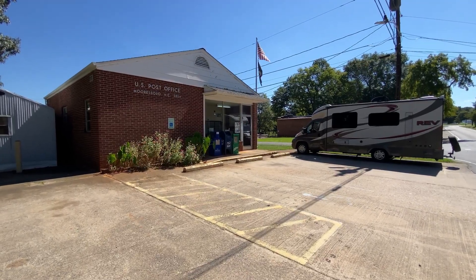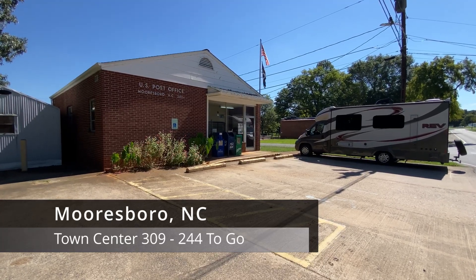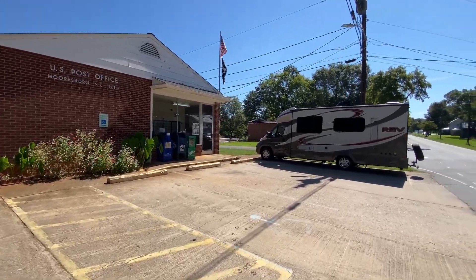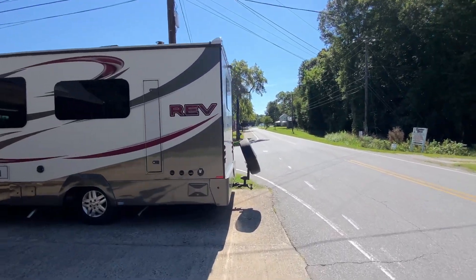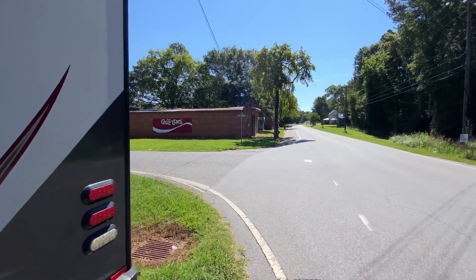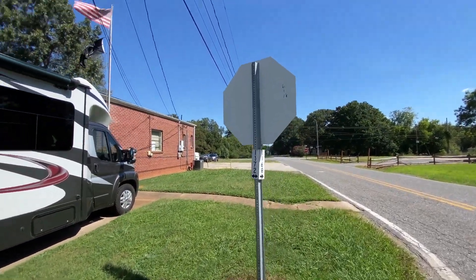It's September 1st, 2023. My name is Timothy French and we're in Mooresboro, North Carolina to continue on our quest to visit every town center in the state. Let's get started right here at the post office — this is the town center with a few buildings on the other side. Just a beautiful rural town here in Cleveland County. Pretty sure that's the county — correct me if I'm wrong in the comments below. I came in from Lattimore, another beautiful town.